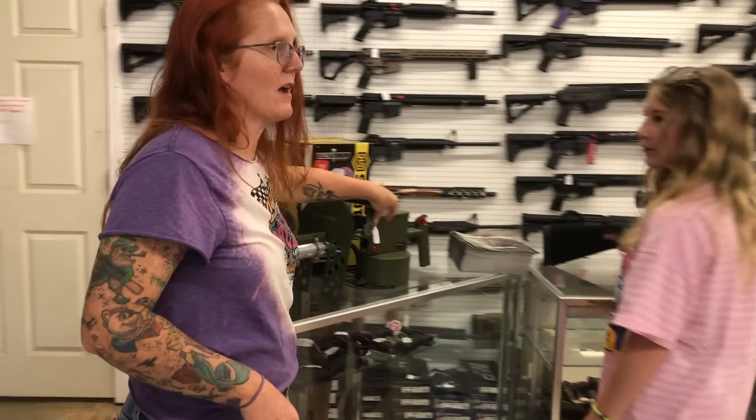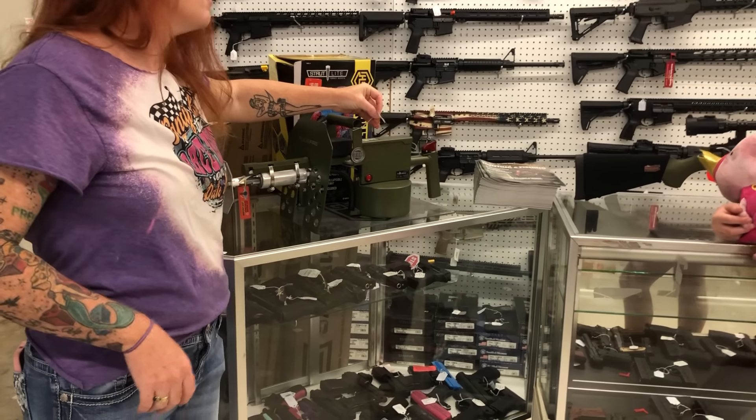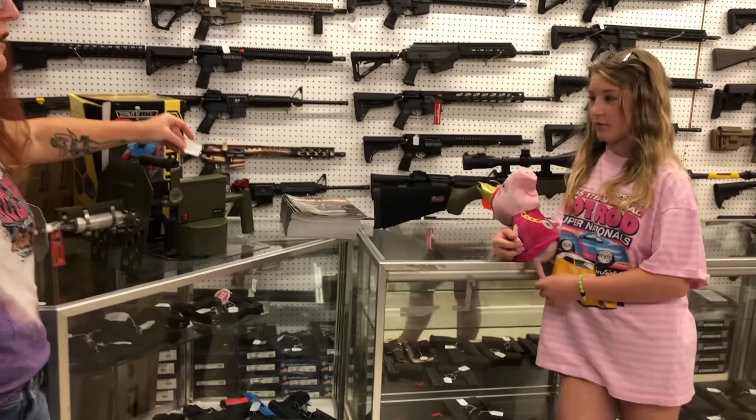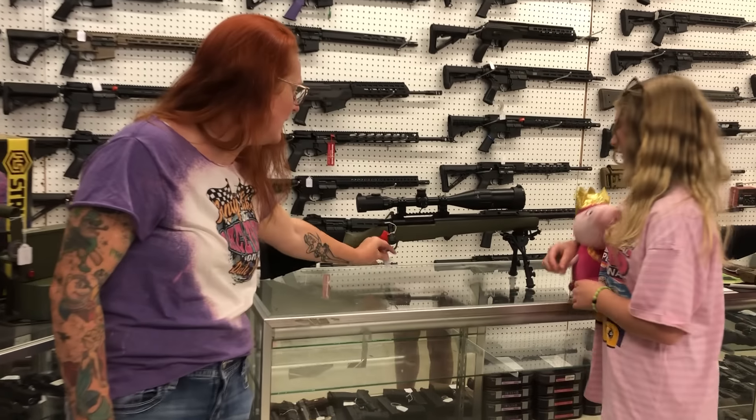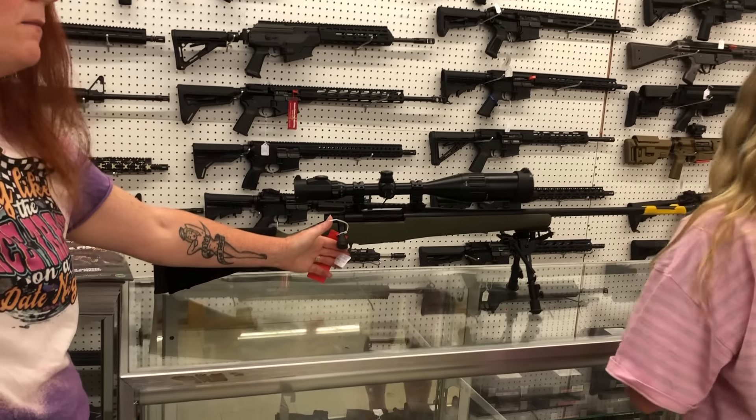I do believe you've got at least three flamethrowers — they're $535. Another Mossberg Patriot, this one's in OD Green and 300 Win Mag.